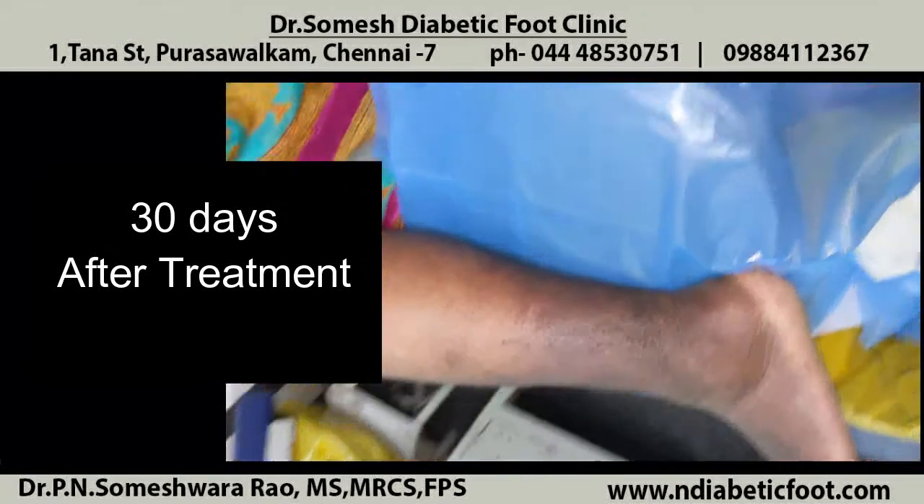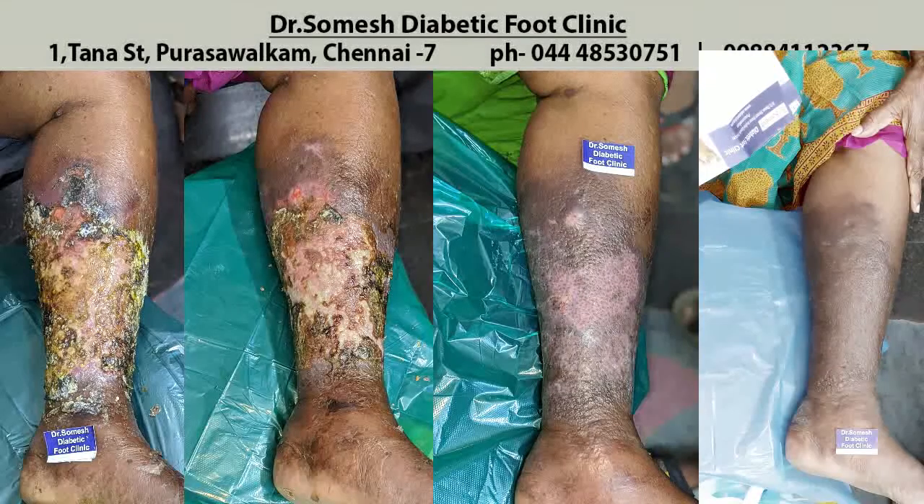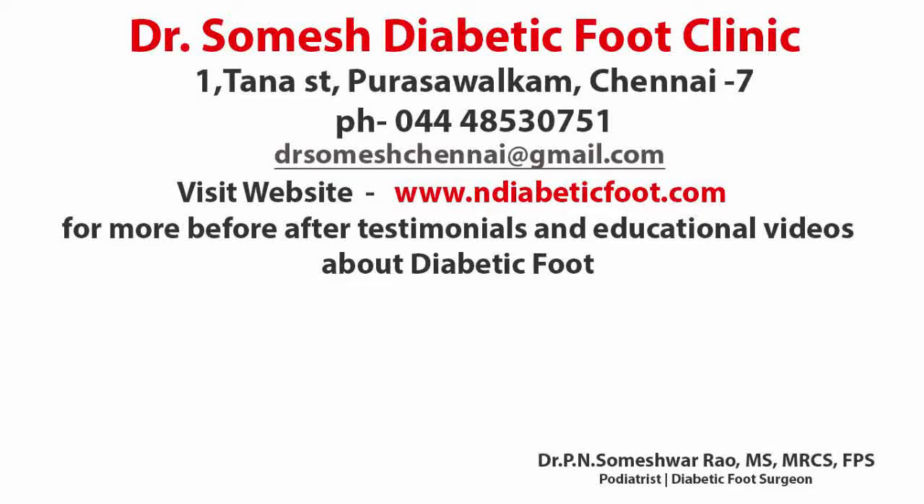Let's see how nicely it has healed. These are stages from the presentation: day 1, day 5, day 10, and day 30.